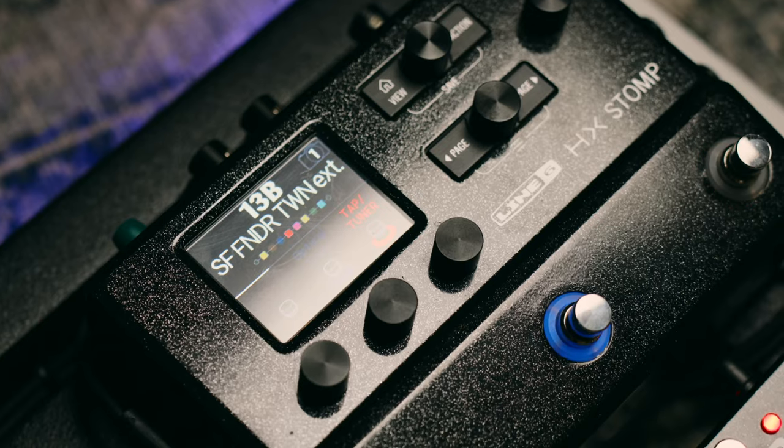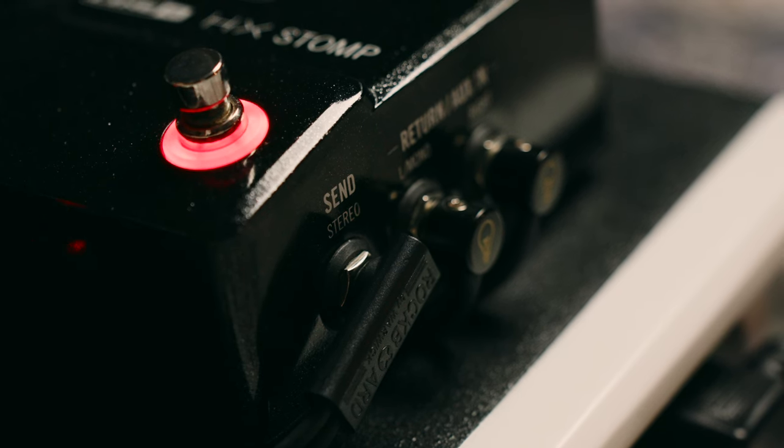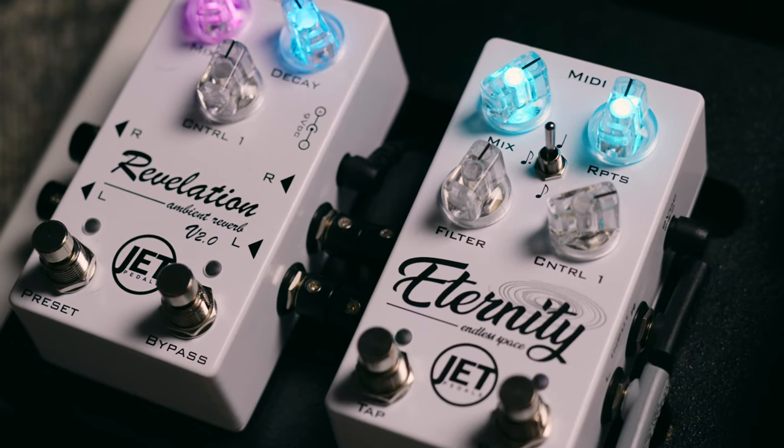For me the HX Stomp not only acts as my amp and my dry effects, but it also acts as my modulation. I use the effects loop to send out to the Eternity and the Revelation, which are both my wet effects, back into the auxiliary input of the HX Stomp.